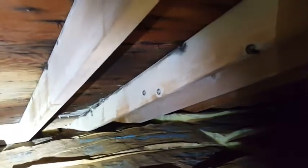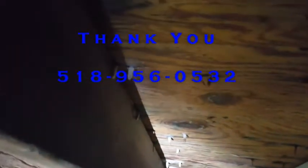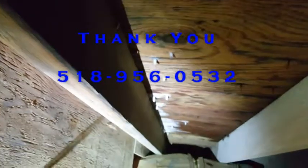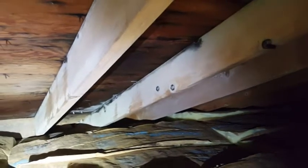If you have any questions about mold assessment, mold remediation, or home inspections, give me a shout at 518-956-0532 or email me at info@topguninspectionservices.com. Thanks everybody, and again welcome to the Inspection Zone. Take care.